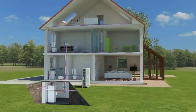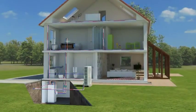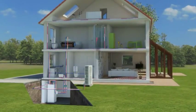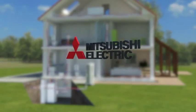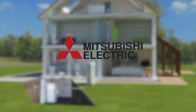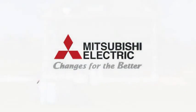Mitsubishi Electric stands for experience and innovation. For over 85 years, we have been committed to developing new technology and products to create a comfortable climate — wherever people work and live, in complete harmony with nature. We are focused on the requirements of today's society, just as our slogan says: changes for the better.